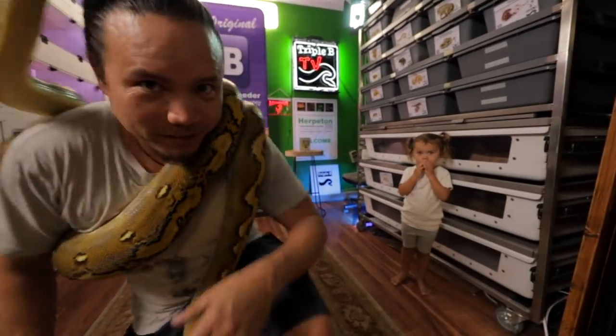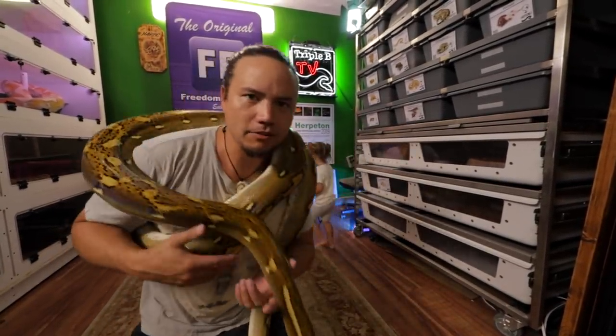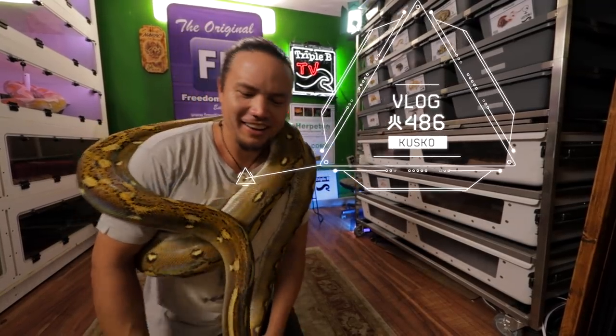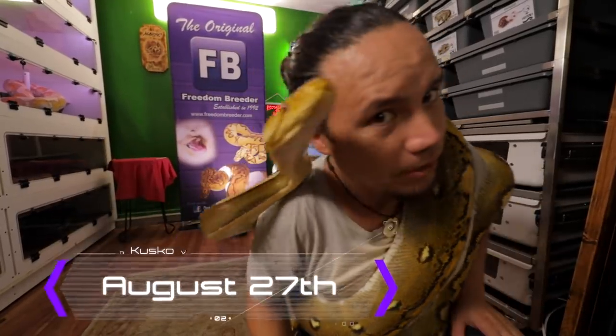Top of the morning, friends and family! We got our girl Patsy right here — I got too many snakes and too many names. She had a fresh shed, so I wanted to show her beauty off to you guys.